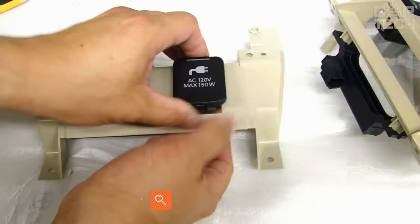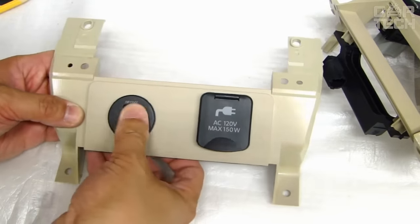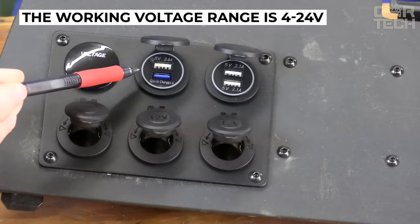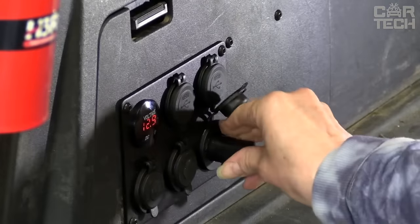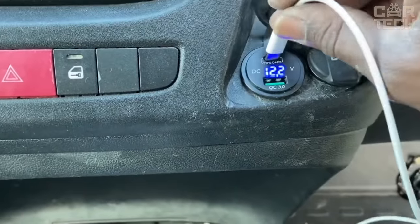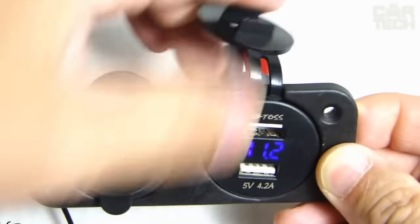We offer a wide range of additional devices built into control panels of trucks and cars, special equipment, and other vehicles. The working voltage range is 4 to 24 volts. You can install additional modules for a cigarette lighter, dual USB charger, voltmeter, etc. For convenient use, the devices have LED backlighting. When ordering, please specify the type of desired equipment.